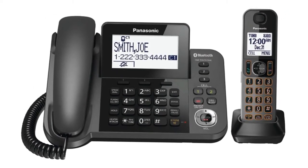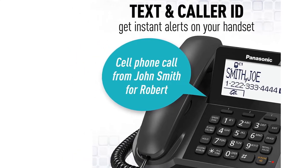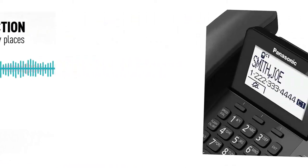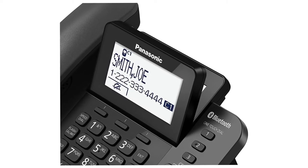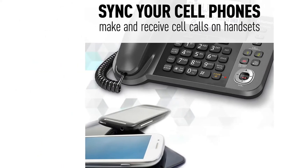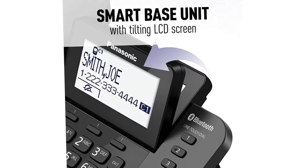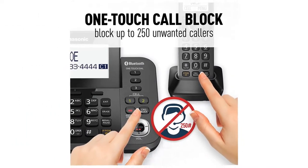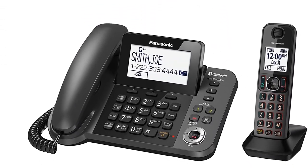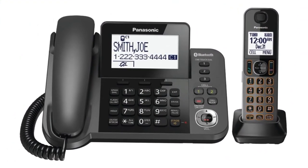This handset landline telephone has been built with a call block function that also registers up to 250 unwanted numbers. It makes use of Link2Cell, a system that syncs with up to two smartphones to enable users to create and take calls from handsets. The syncing process involves the simple push of a button. Also, this phone offers an extended power and signal range of advanced Class 1 Bluetooth that helps you receive and make calls from both cell phones simultaneously, no matter where you are in the office. For maximum readability, the Panasonic office phone features a sizable high-contrast LCD system that is adjustable to the front and back. The LCD has an illuminated keypad and function buttons, and this makes it easy to navigate even in terrible light conditions.